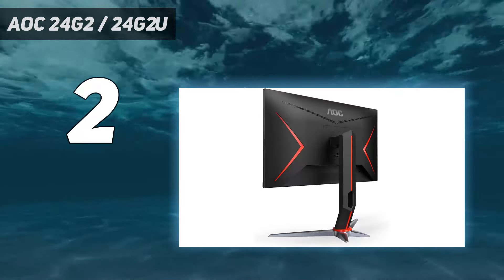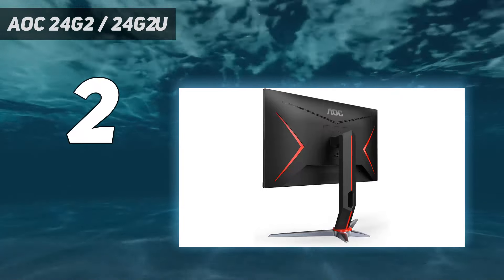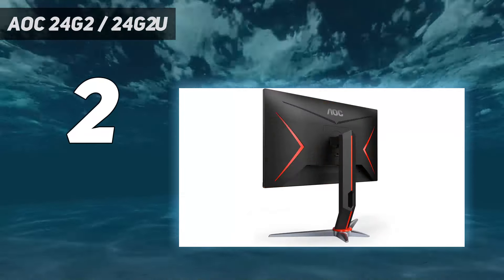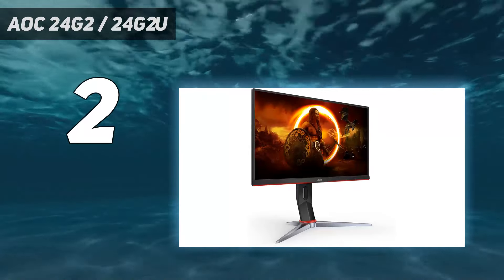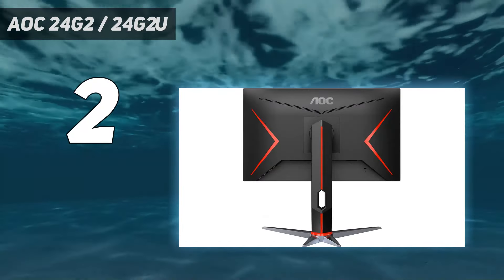Design: AOC takes a subtle approach with the 24G2's aesthetics, but red accents round the back and at its base serve as a reminder that it's a gaming monitor. Its V-shaped base provides just enough edge to escape looking like office equipment. If you're allergic to bezels, you're also going to love the fact there's barely any frame present, which actually gives it a premium vibe.